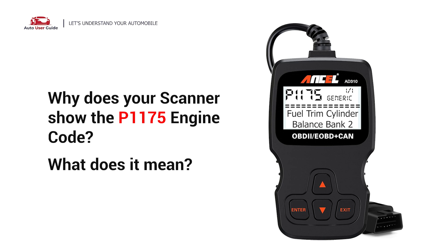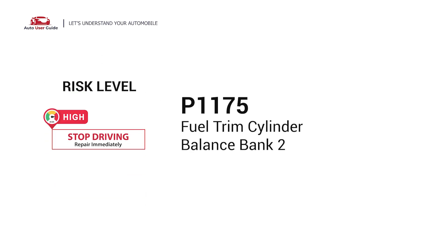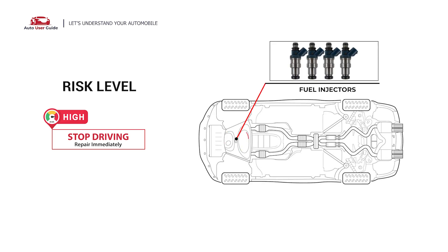Why does your scanner show the P1175 engine code, and what does it mean? The P1175 engine code stands for Fuel Trim Cylinder Balance in Bank 2. It indicates an issue with the air-to-fuel ratio in Bank 2 of a vehicle, also known as a Diagnostic Trouble Code for Fuel Trim Cylinder Balance Bank 2.